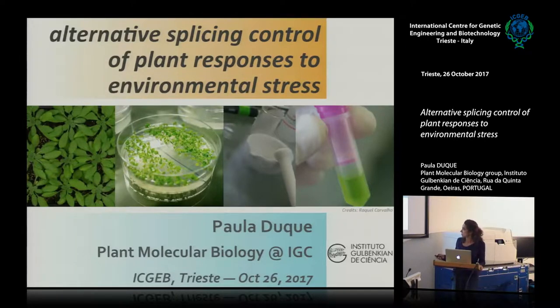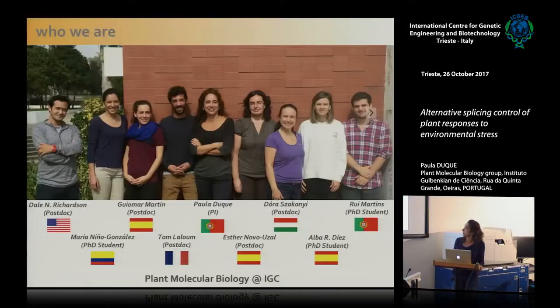Our lab has grown significantly in the past year or two. It is currently composed of five postdocs and three PhD students — all very talented people and great to interact with, from the most various nationalities. When Rui decided to join for a PhD about two months ago, I was really happy, because now I have someone to speak Portuguese in the lab. I really missed that.